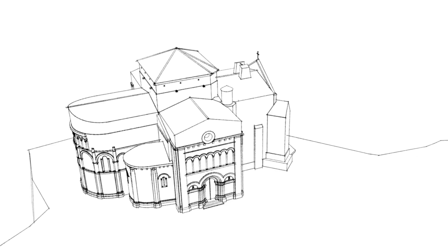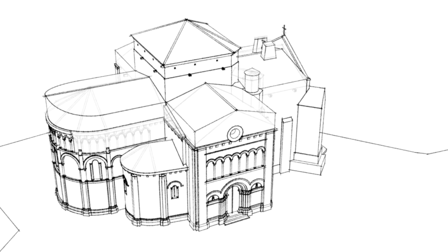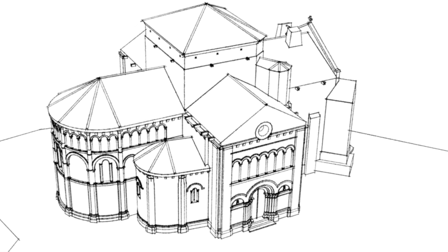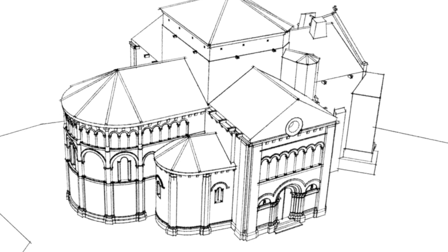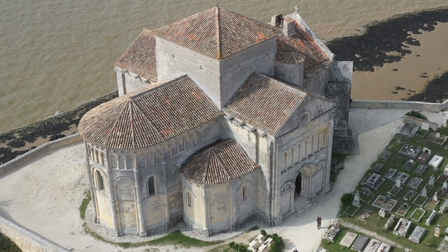In 1970, the remains of the battlements were removed. Work was carried out on the roof, making it more uniform and more in line with the ideal Romanesque aesthetic. Luckily, all these transformations failed to alter the beauty of the church.